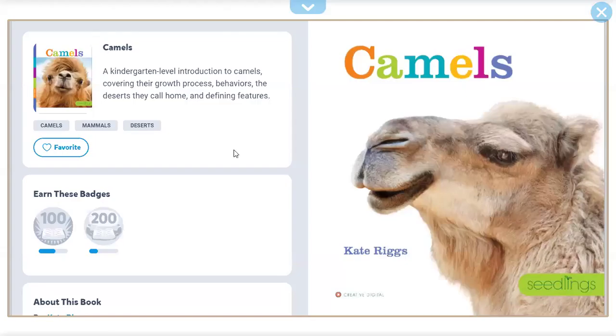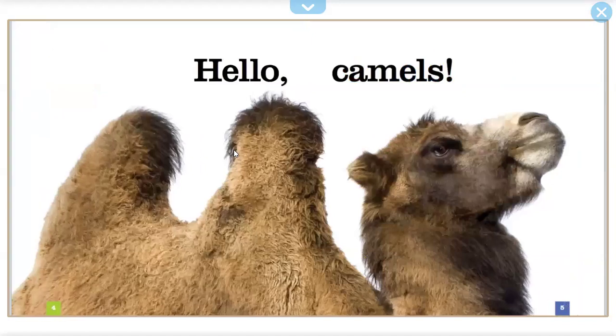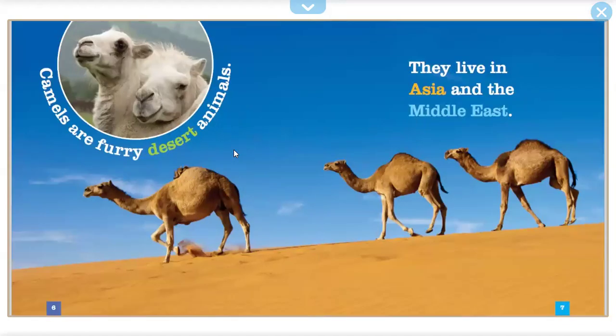Camels by Kate Riggs. Hello, camels! Camels are furry desert animals. They live in Asia and the Middle East.